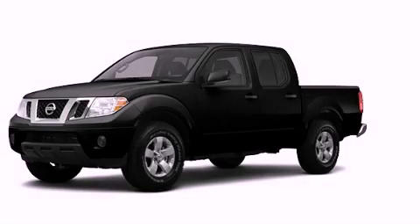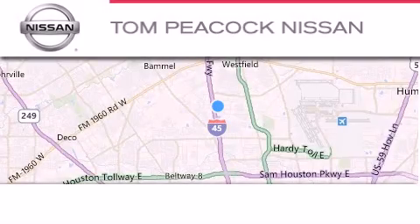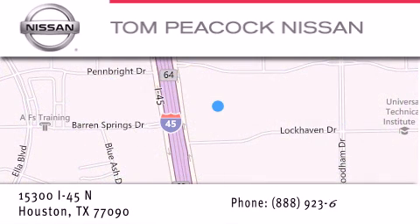This vehicle is sure to sell fast. Call and arrange your test drive today. Tom Peacock Nissan is located at 15300 I-45 North in Houston. Our goal is to exceed all of your expectations to ensure that you'll return for future visits.